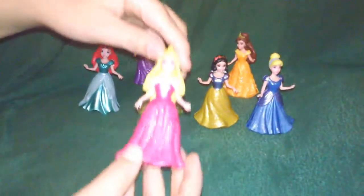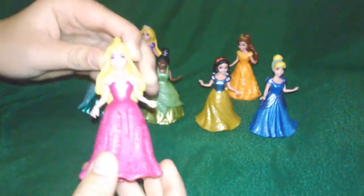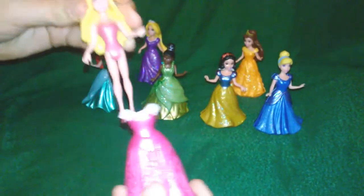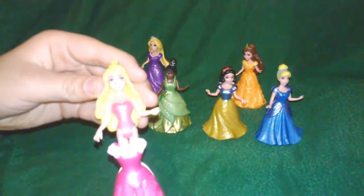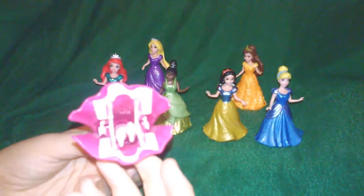Aurora, or Sleeping Beauty — a little hard on that one, okay. Not normally that hard. Good, yes!